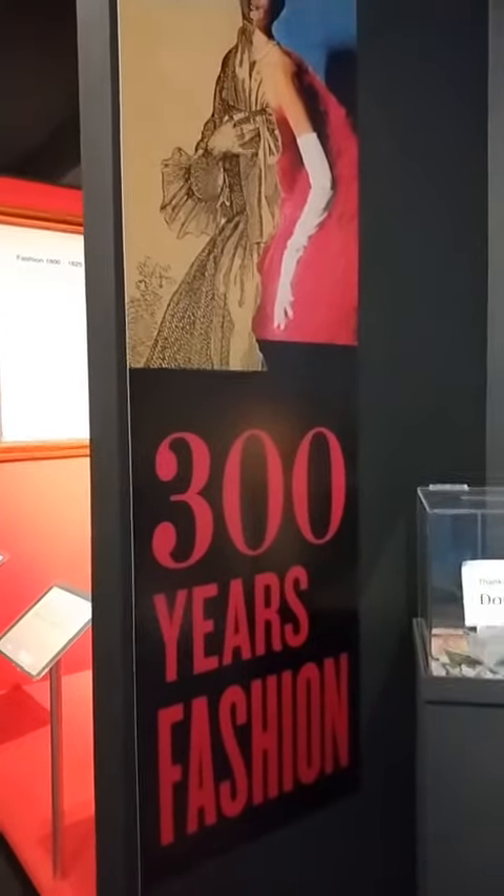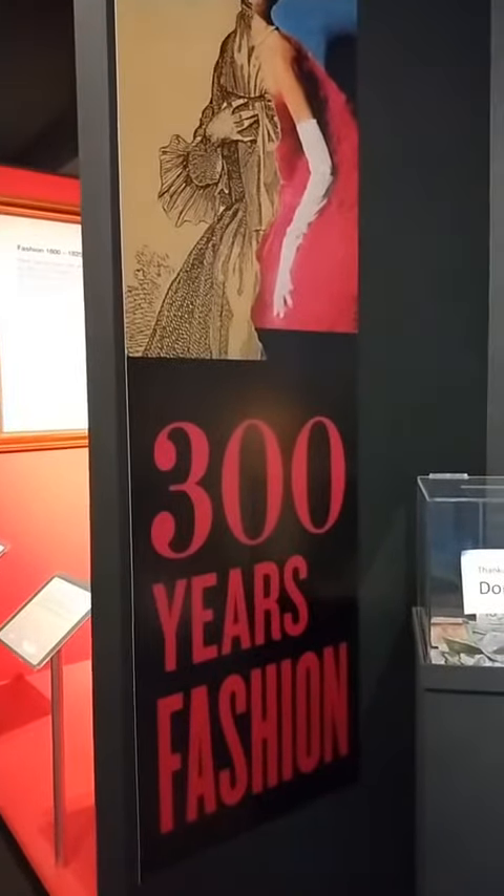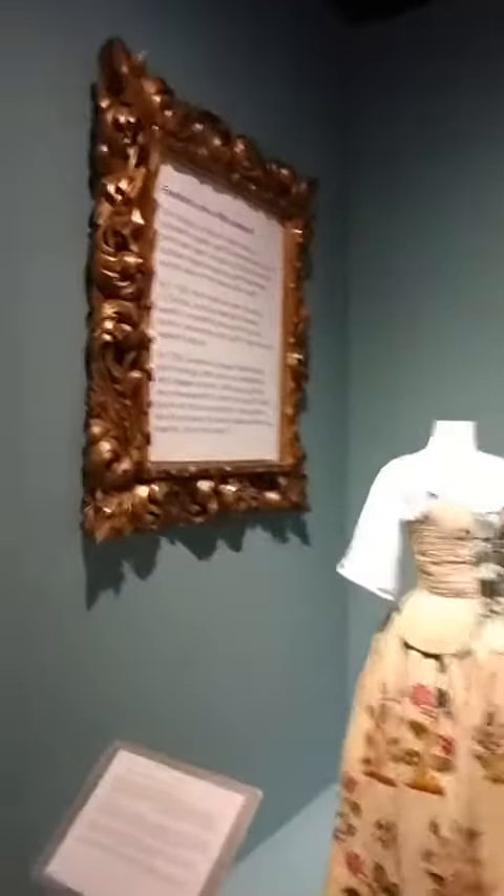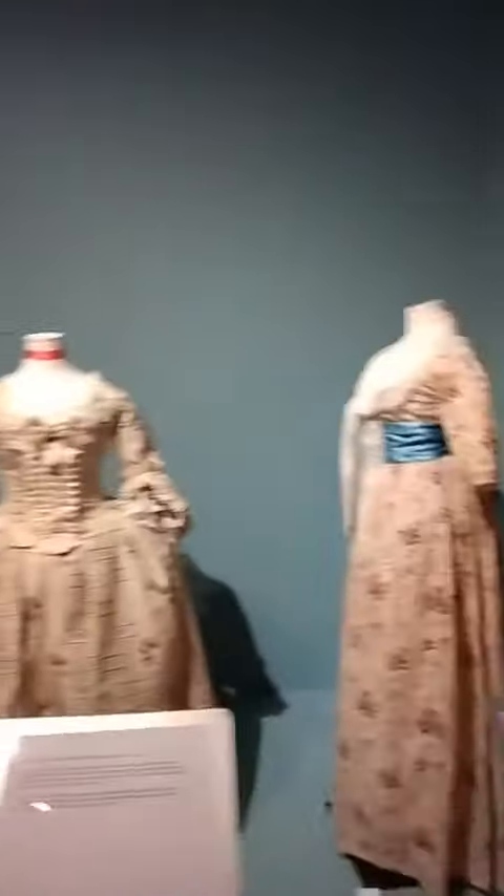Hello there, today we are here in the fashion museum. You can see different fashion from different centuries. This is 18th century here, and this is the 1825 to 1870 fashion.